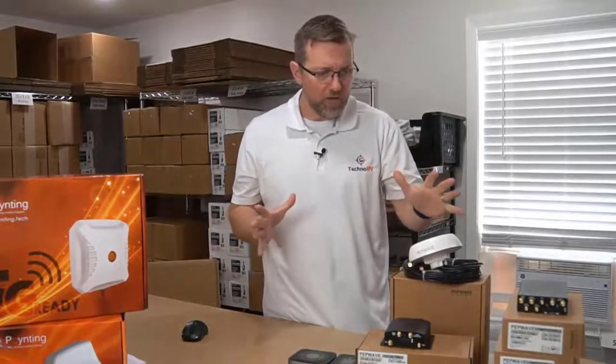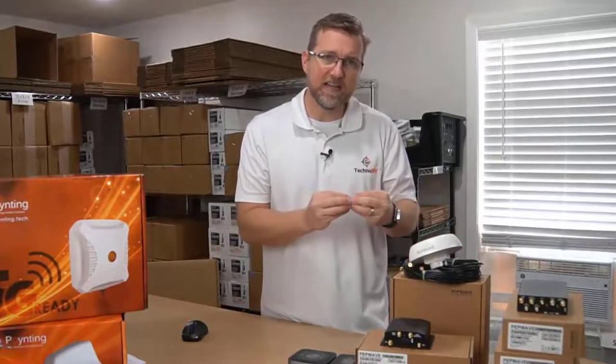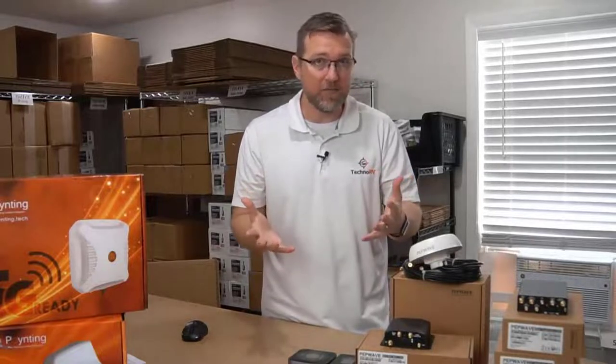We also have external antennas - and I'm not going to get into the details here - other than to say that the inside antennas work great, and outside antennas even better.